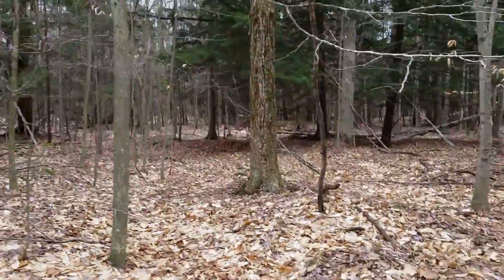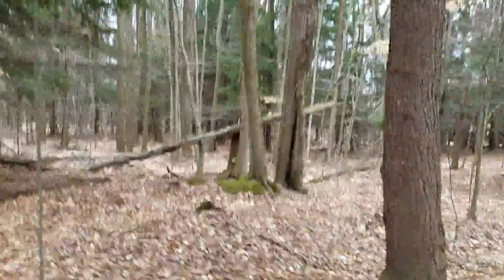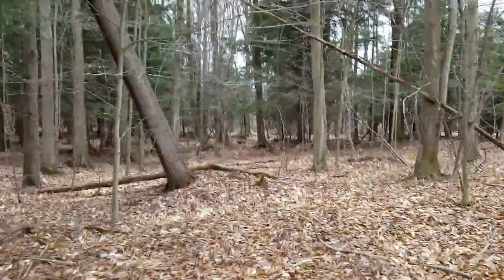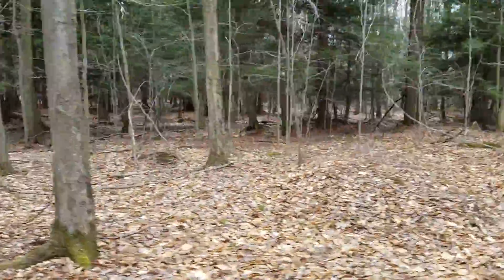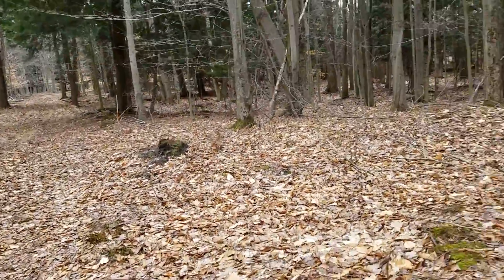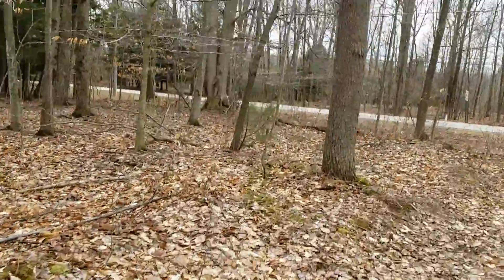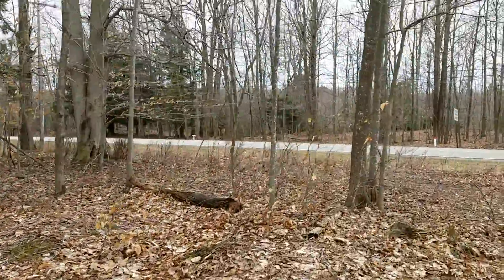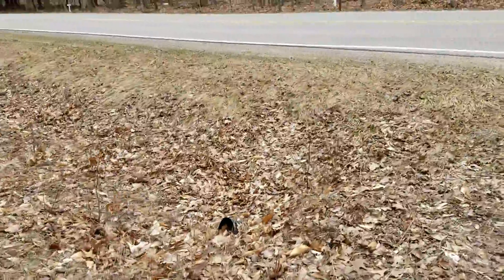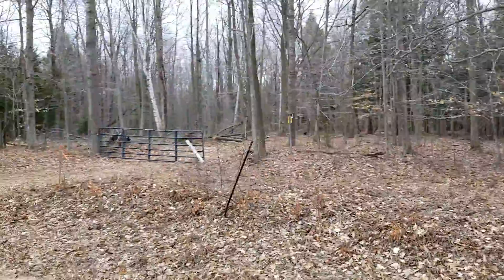This is going to be real tricky up here. We're coming up to some overgrowth. Can I get through this? This cart will go through anything — I am totally impressed. You don't need an ATV with a golf cart. You can see my No Trespassing signs everywhere.